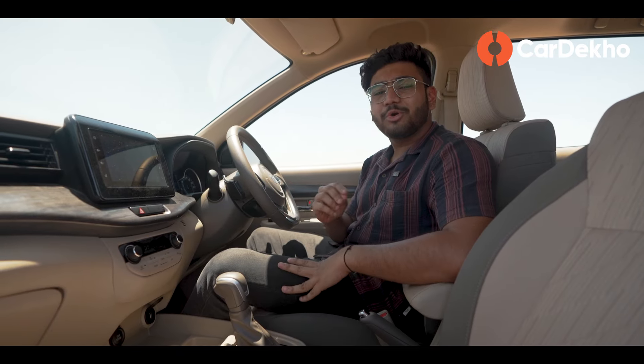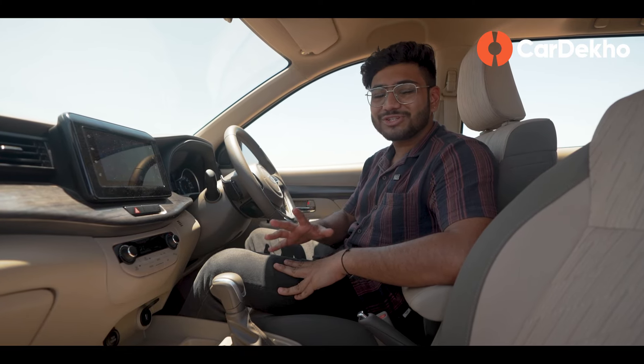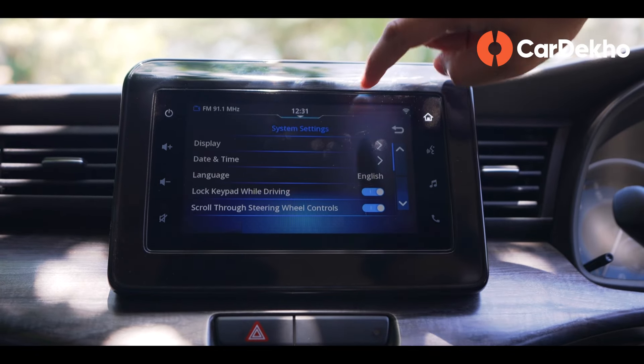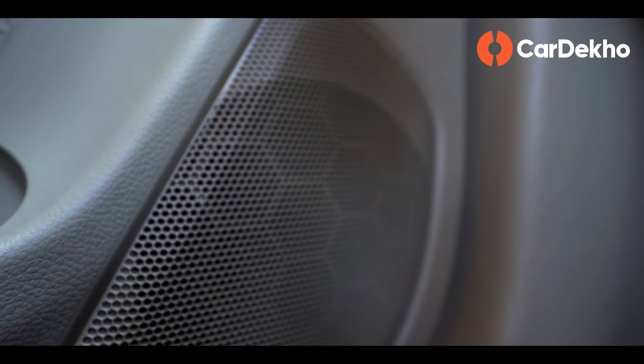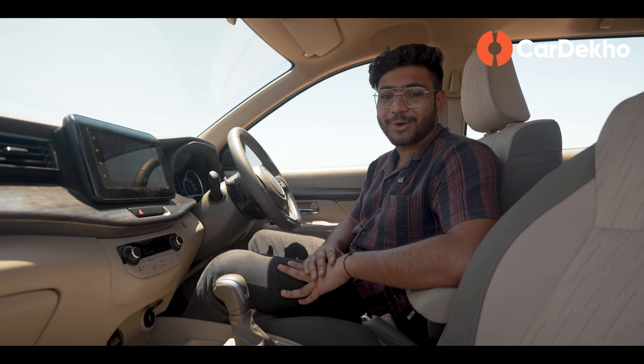In terms of features, the Toyota Rumion is not doing something exceptional, but for a family car, the feature set is more than enough. Top highlights include a 7-inch infotainment system with wireless Android Auto and Apple CarPlay, auto-folding ORVMs, a 6-speaker sound system, and connected car technology.